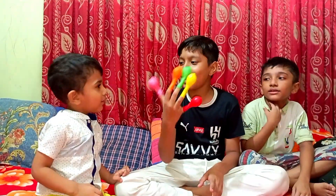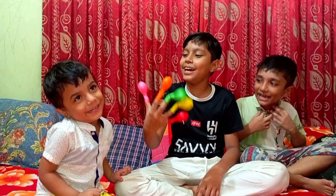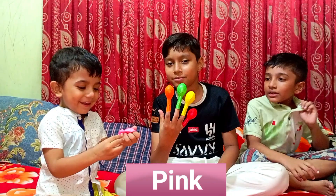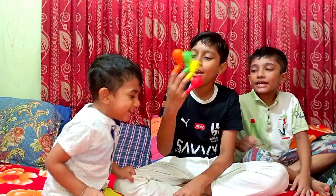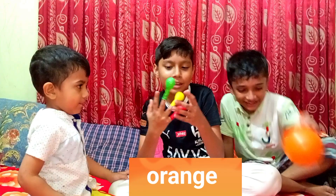Hey! Baby finger comment! Pink. Orange color, orange color. How do you do? This is us!